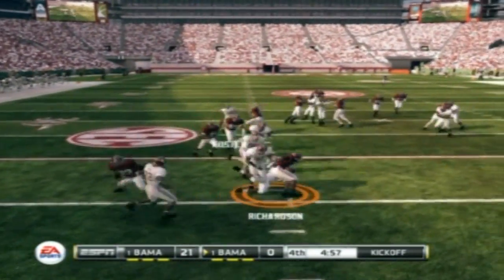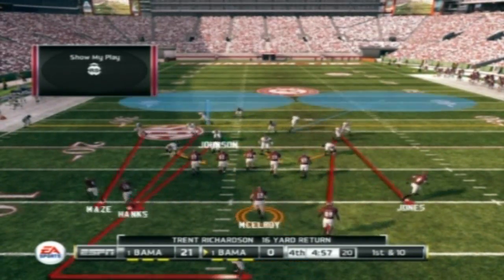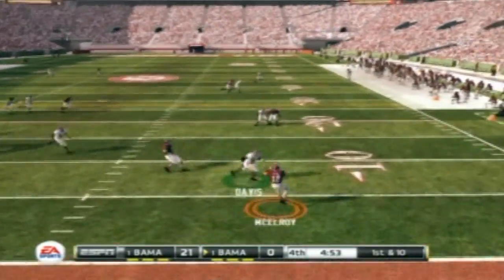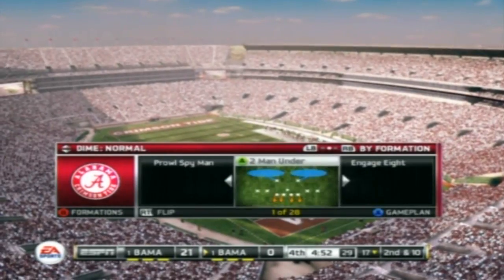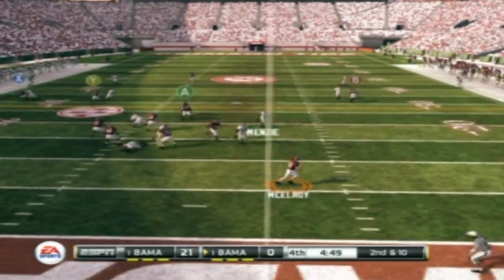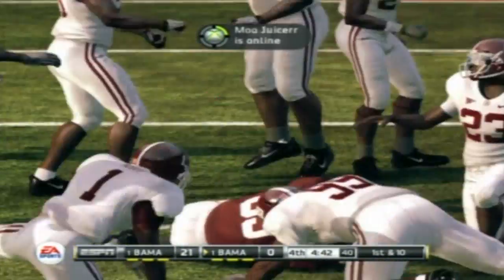Richardson makes it out to about the 17-yard line. Let's see how the defense responds now, coming off that big play. He's scrambling. Oh, he had the pick and he dropped it — a golden opportunity. Looking to throw. Pulls it in and he's in the open field. And he's tackled at about the 29-yard line.